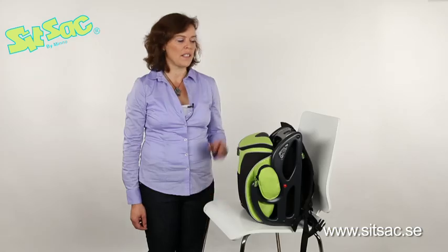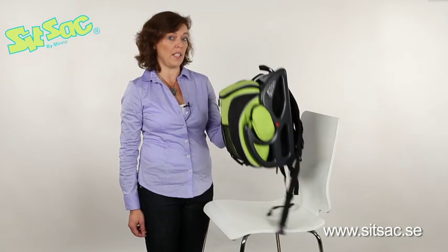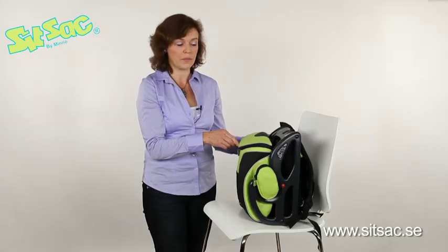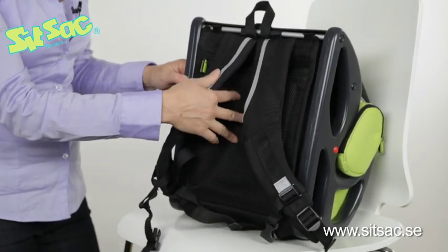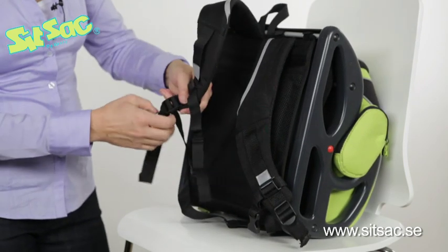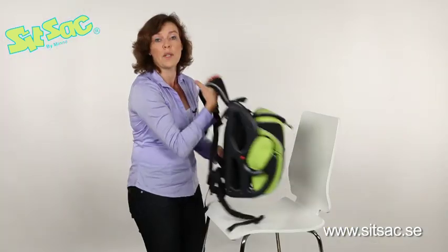With SITZAK you get three in one: you have a backpack, you have a booster seat in the car, and you also have a seat-on-seat for a chair. This backpack has room for 14 litres and it weighs only 1.7 kg. Reflective sections on all sides make it visible in the dark. This soft back part makes it comfortable for a child to carry and the carrying straps are adjustable to fit different sizes of children and also an adult like myself.